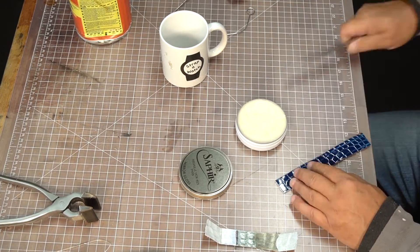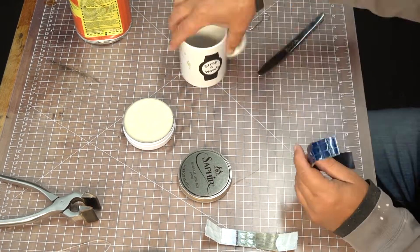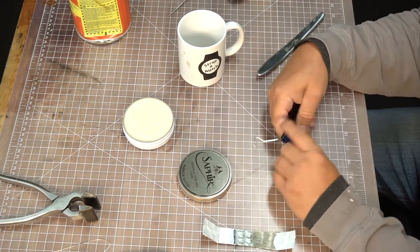When I looked down at my thumb, basically the inside corner was hanging off. And if the element hadn't hit the bone, it would have just cut it completely off.